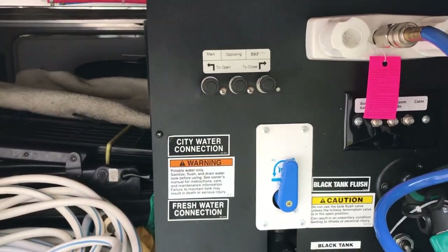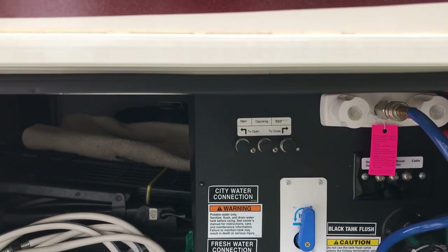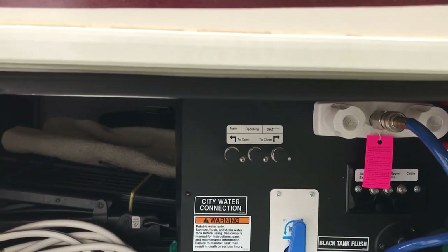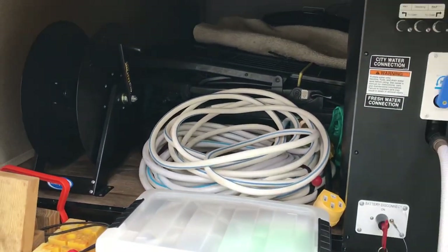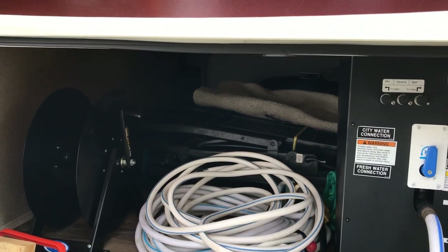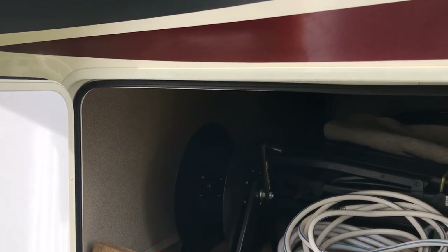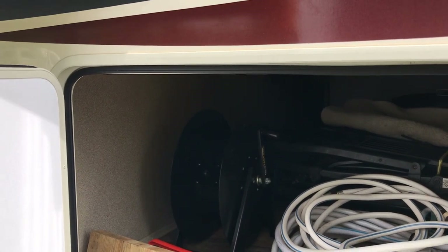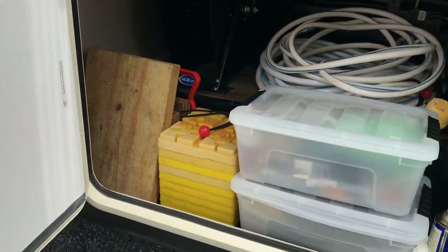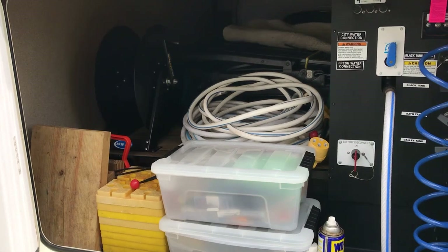We've got these three knobs here which allow us to shut off the hydraulics for particular slides. So if we just want the kitchen to come out — say we need to get to the refrigerator before a trip — we can turn off the bedroom and main slide and just have the kitchen one come out. The water hose is here — I connect the ends of the hose together when storing so no lingering water drips out. We have a cord reel for the electrical cord, which I didn't like at first but now appreciate because it saves space. We've got electrical supplies in there: a multimeter, fuse testers, and some other gadgets, plus WD-40 to wipe down the stems of the tank valves when dumping to keep them lubricated.